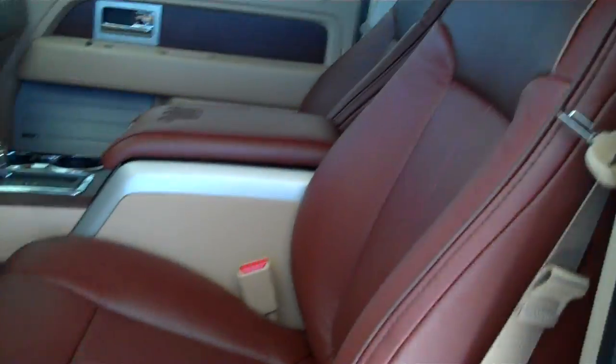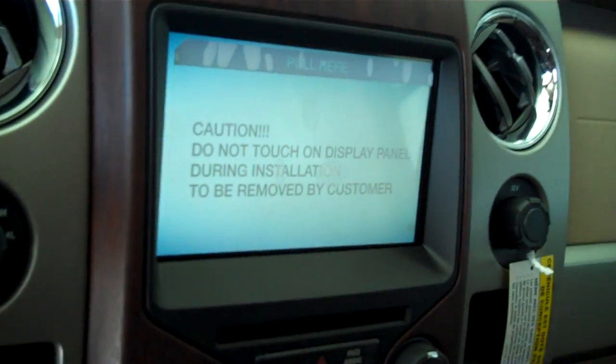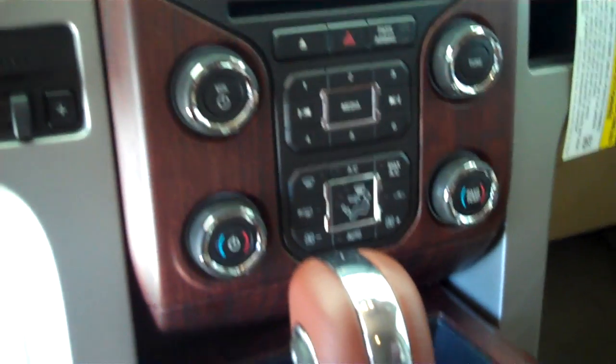It's got the King Ranch adobe leather interior with bucket seats and console, has navigation package, has AM FM stereo radio with CD, has backup camera, has both heating and air conditioning, automatic temperature control, and has heated seats.